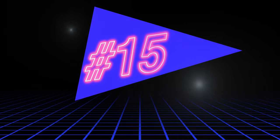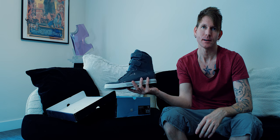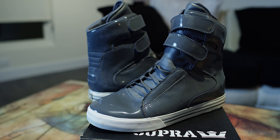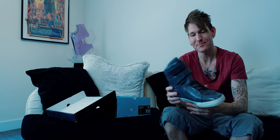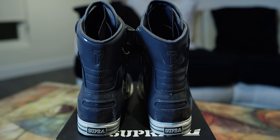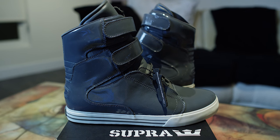Coming in at number 15 is the TK Society gray patent leather. Amazing shoe, absolutely amazing. It's all gray patent leather — number 15 all day. You can tell it was an older model, came with extra laces. Back when Supra was killing it.